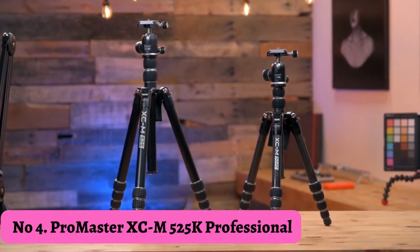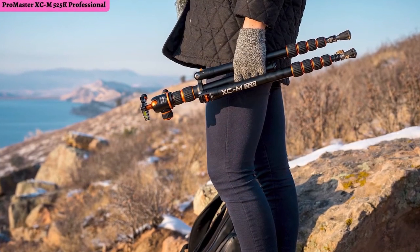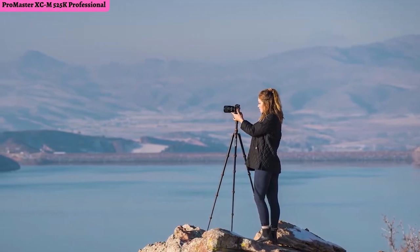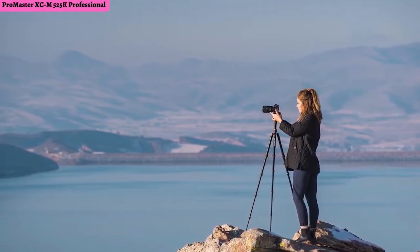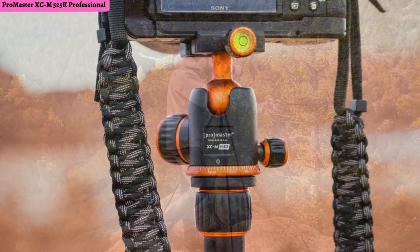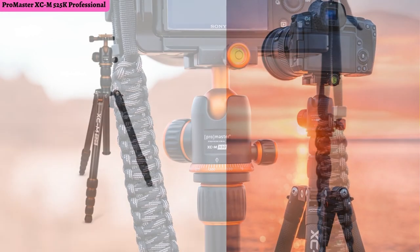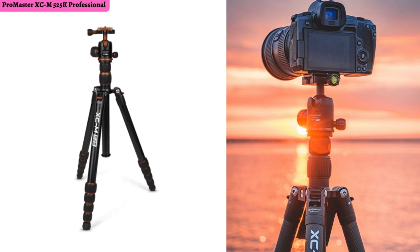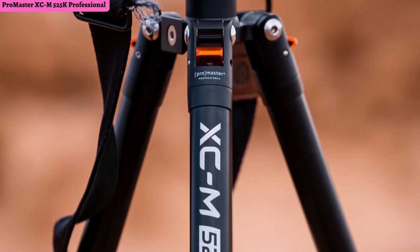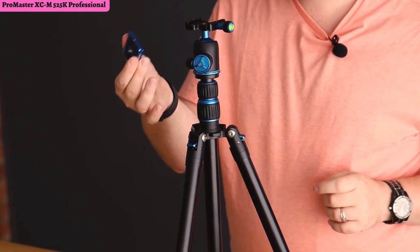Number 4: Promaster XCM 525K Professional Tripod. If you want a professional-grade tripod that gets things done, look no further than the Promaster XCM 525K. Compared to other tripods on this list, this one has more leg locks making it far easier to fine-tune its height — boasting four locks for the ultimate control. Weighing only 2.1 pounds, the Promaster 525K can hold up to 17 pounds, making it one of the most compact and sturdy tripods on this list. It has a ball head for easy positioning, twist locks for fast extending, and a built-in monopod.